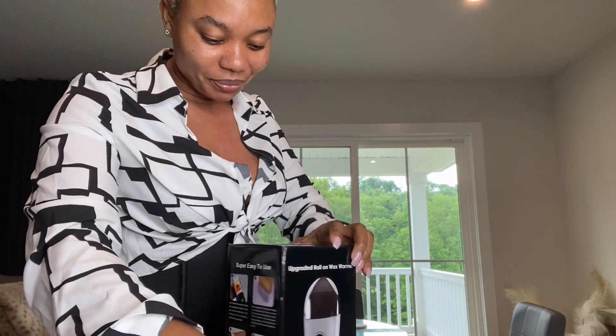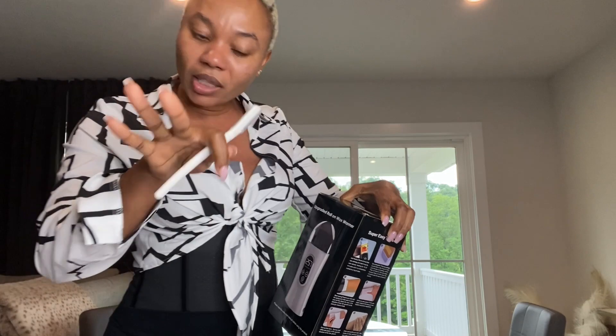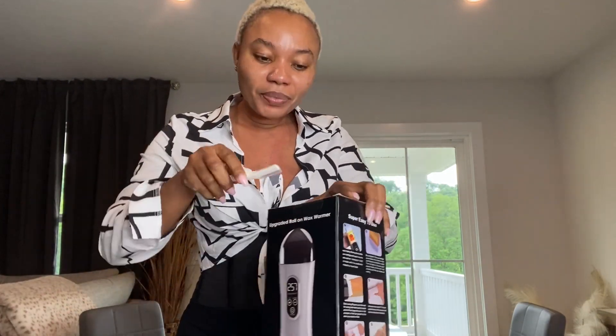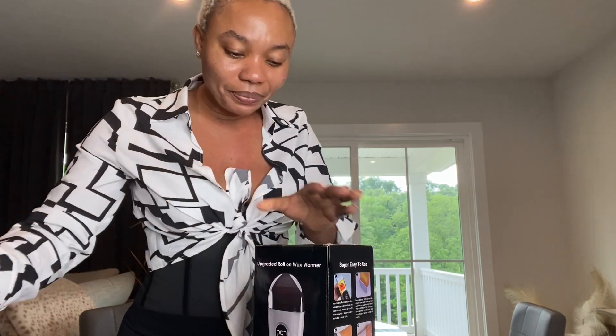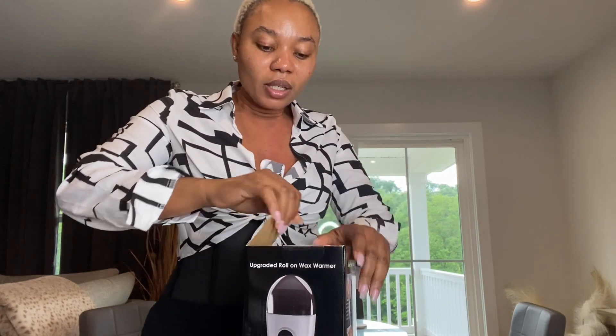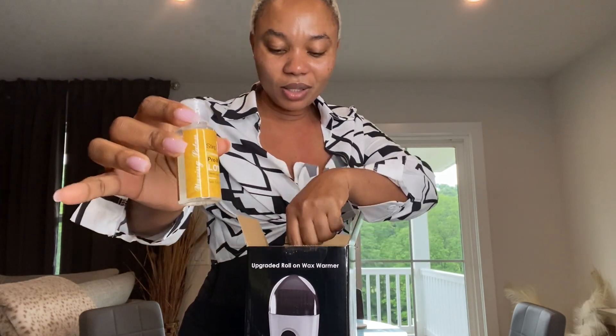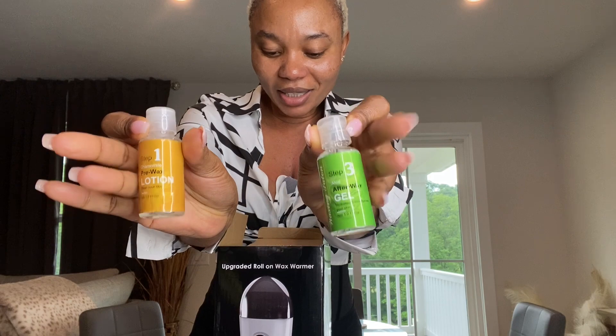This is my first time seeing this, so this is my first review of this product. So let me go ahead and open it. This is the upgraded 2023 roll-on wax warmer. Inside this compact little box you have this colorful part right here, then you have the pre-wax lotion, and also the after-wax gel.